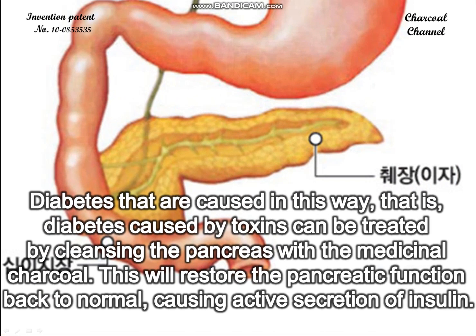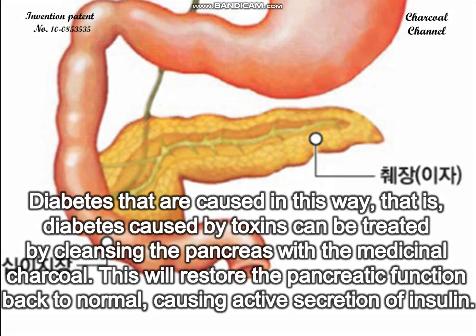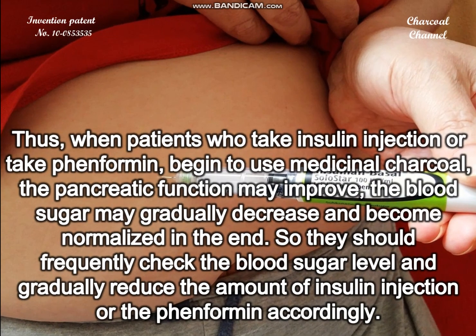Diabetes caused in this way — that is, diabetes caused by toxins — can be treated by cleansing the pancreas with medicinal charcoal. This will restore the pancreatic function back to normal, causing active secretion of insulin. Thus, when patients who take insulin injections or take metformin begin to use medicinal charcoal, the pancreatic function may improve and the blood sugar may gradually decrease and become normalized.